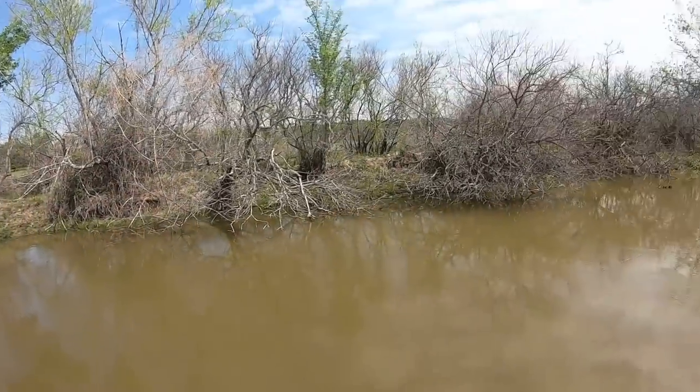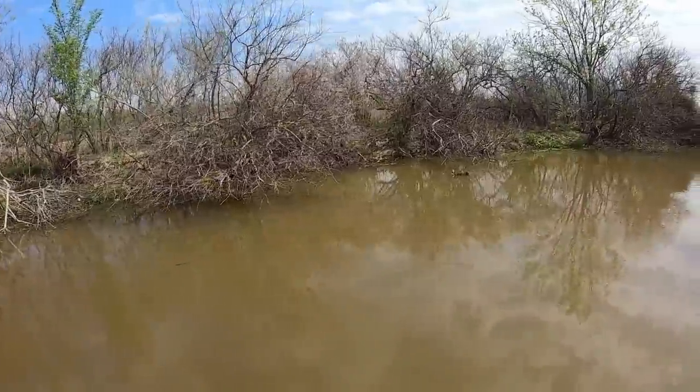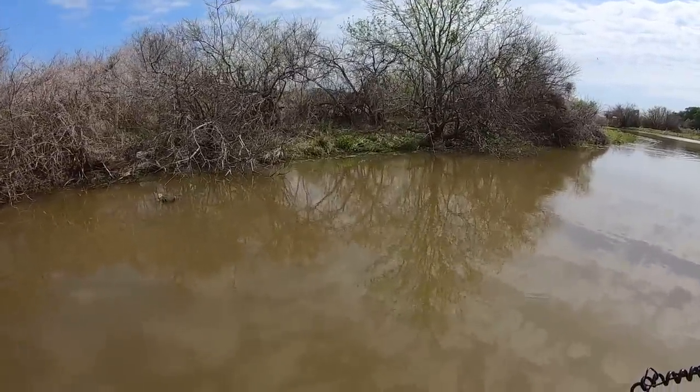I got into little creeks like this with textbook cover — little stumps, overhanging button willows — just textbook stuff. Water is about 65 degrees. And nothing, not even a bite in this creek. It's the second creek I've been to today like that. That's just how it goes with spawning crappie, but don't give up — keep looking.